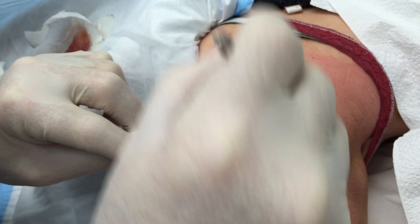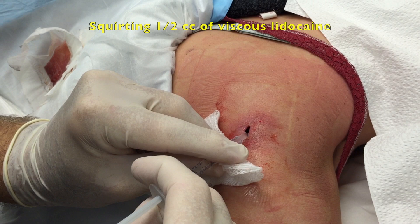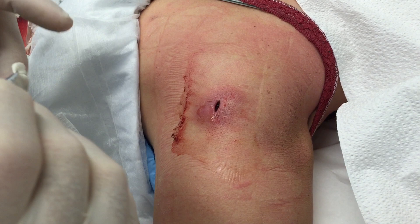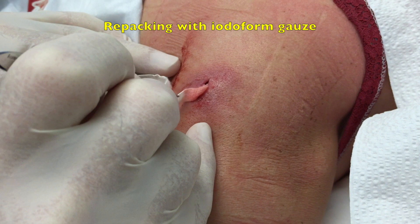Okay, we're going to pull the packing out. Take a deep breath and blow it out. Now I have a little lidocaine here — I took the needle off and I'm just going to squirt it in to give you a little pain relief because we're going to have to pack this again. So it's New Year's Eve — we're going to start working on putting some packing in. Are you ready? Take a deep breath.